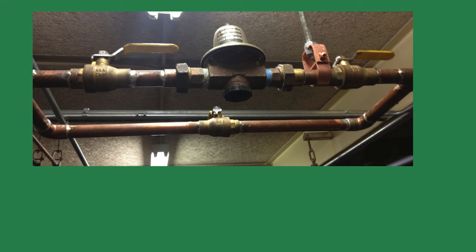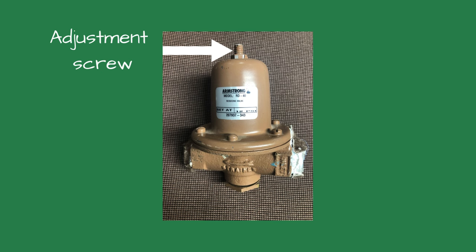I loosened the nut holding the adjustment screw in place and turned the screw clockwise one revolution. I couldn't feel water moving, so I turned the screw back to the original position.